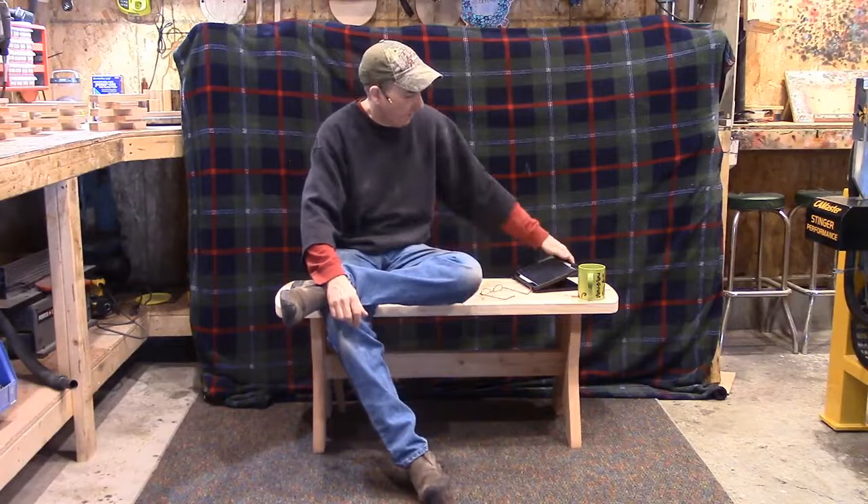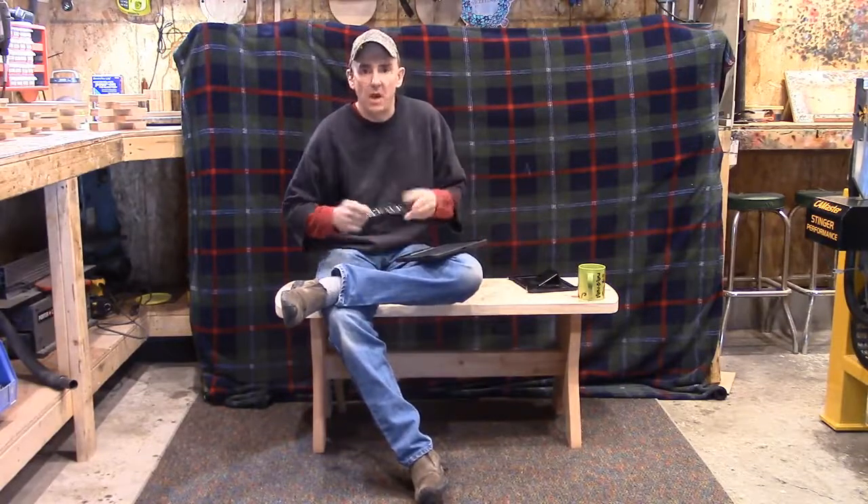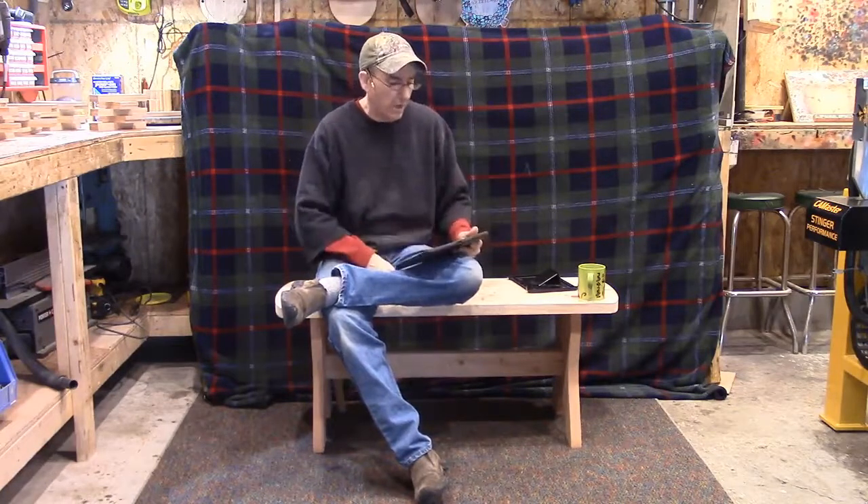Good afternoon everybody, this is Steve. Welcome to the Little Woodshop and our Sunday evening blog. Well, this week we have to shoot up in the shop only because the house and the home office is a little noisy today. So here we go.